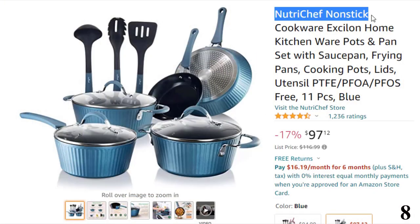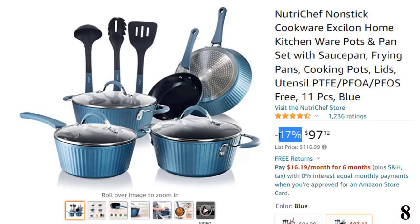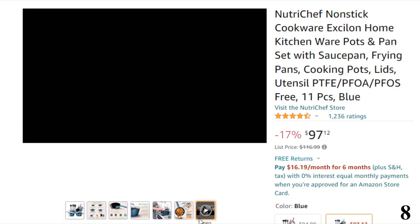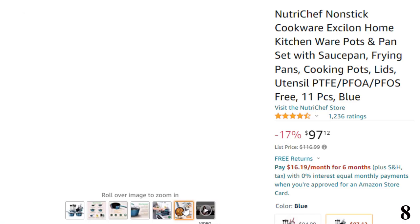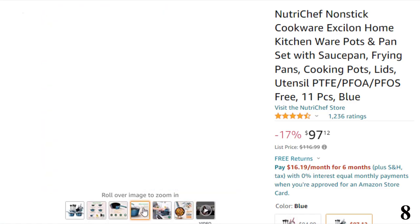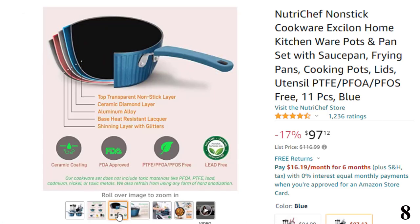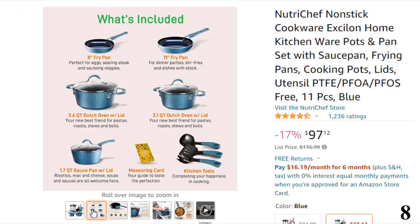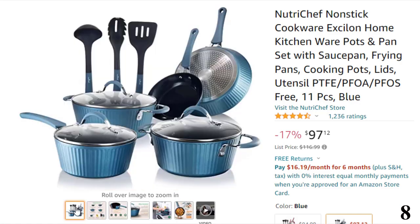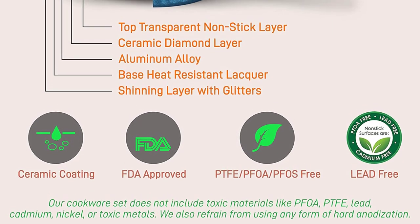Number 8: NutriChef Nonstick Cookware Set. This nonstick cookware is here with 17% price off. Now you can get it at around $97. Features of this product: 11-piece set — NutriChef offers an 11-piece nonstick cookware set which includes a 1.7 QT Saucepan Pot with Lid, 3.6 QT Dutch Oven Pot with Lid, 2.1 QT Cooking Pot with Lid, 11-inch Large Fry Pan, 8-inch Small Fry Pan, Soup Ladle, Pasta Fork, and Spatula.